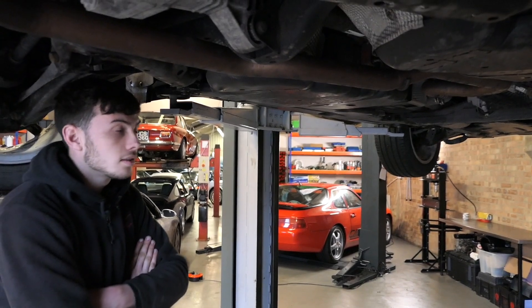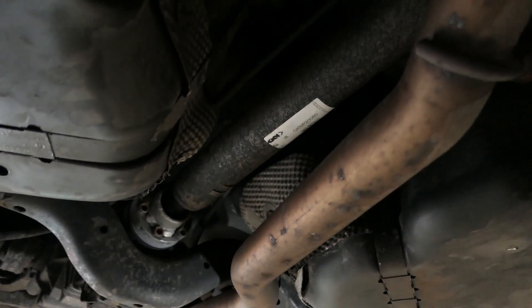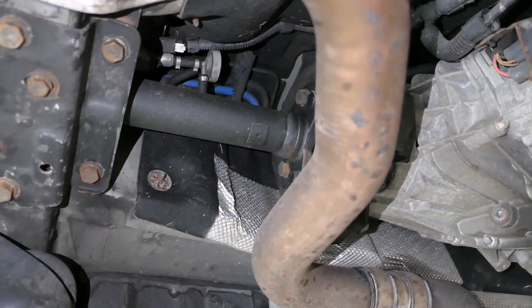The internet will have you believe the cardanshaft is a problematic part of the car. It can well be the bushes, because you're putting so much force through this prop shaft — the bushes actually can't withstand the test of time.